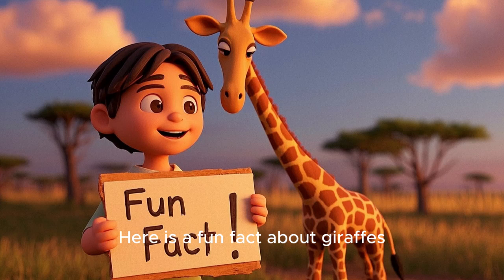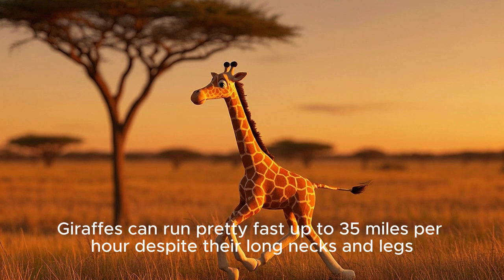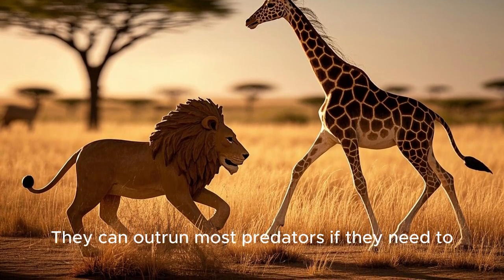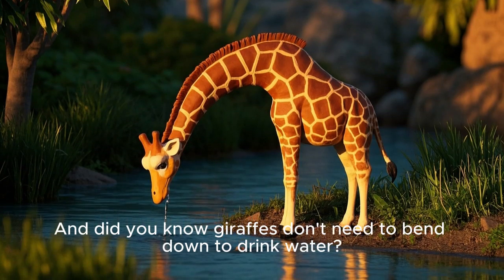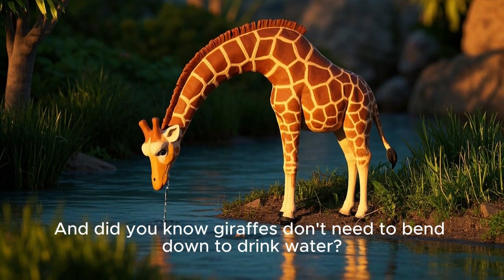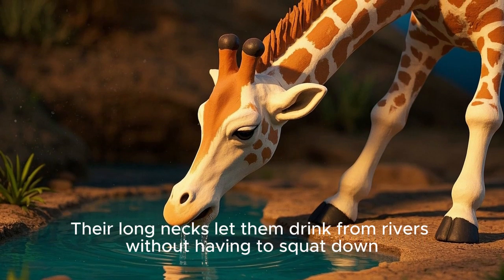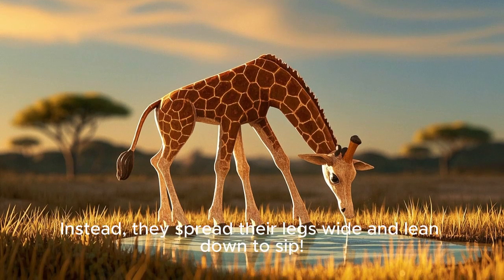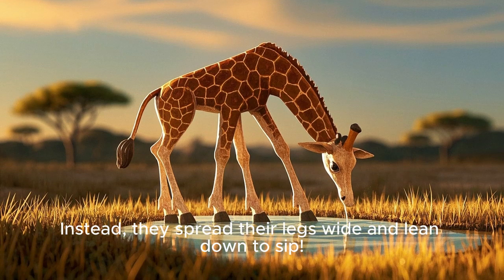Here is a fun fact about giraffes: they can run pretty fast, up to 35 miles per hour, despite their long necks and legs, and can outrun most predators if they need to. Did you know giraffes don't need to bend down to drink water? Their long necks let them drink from rivers — they spread their legs wide and lean down to sip.